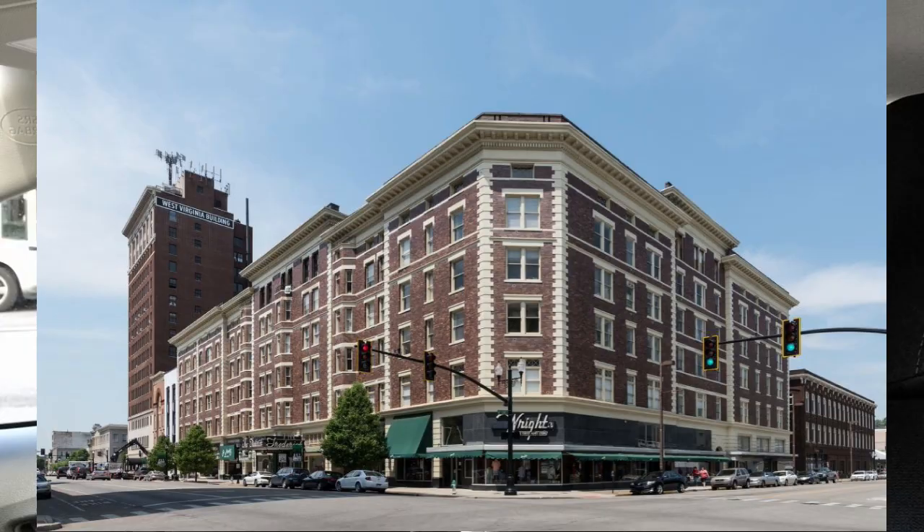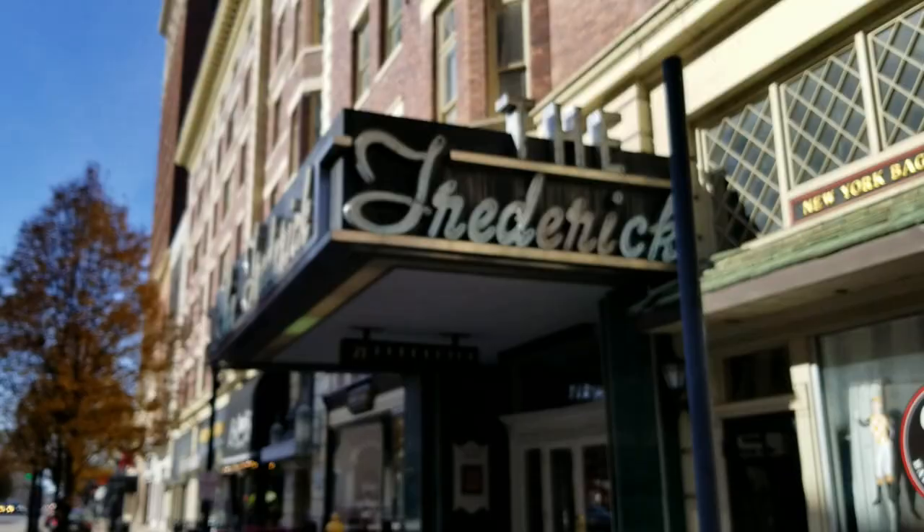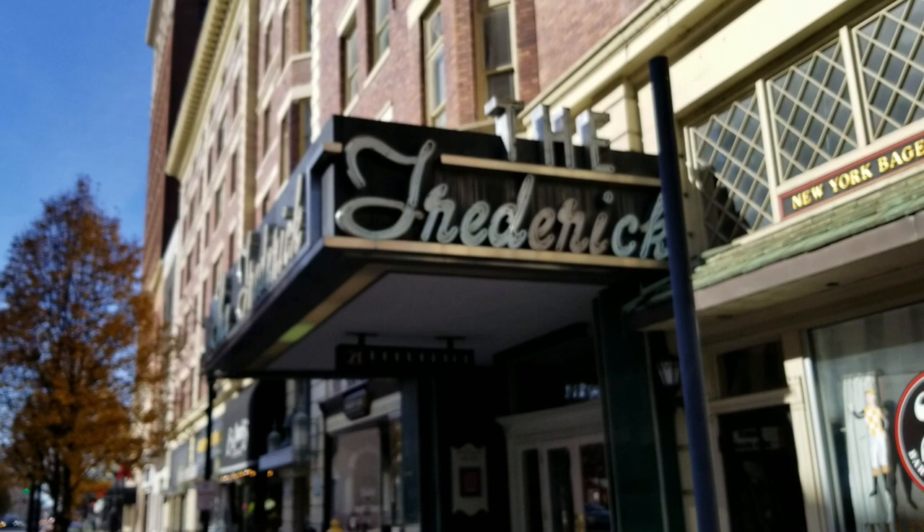Hi, how are you guys doing today? I hope you're doing well. We are in downtown Huntington, West Virginia, and we're going to explore the Frederick Hotel. It was built in 1906 and at the time was one of the most exclusive on the East Coast, and the lobby is still absolutely gorgeous. It's not a hotel any longer, but it has been maintained, and I want to give you some history and hope you'll come along with me on this adventure.